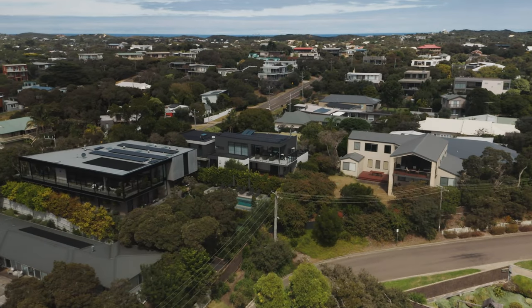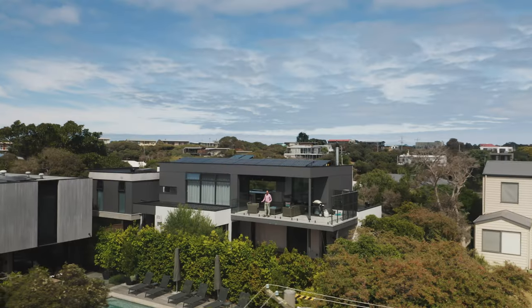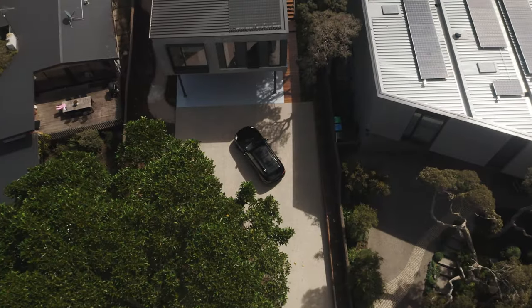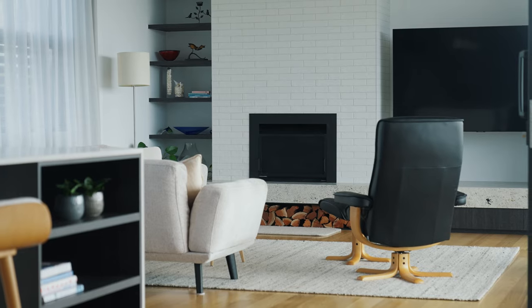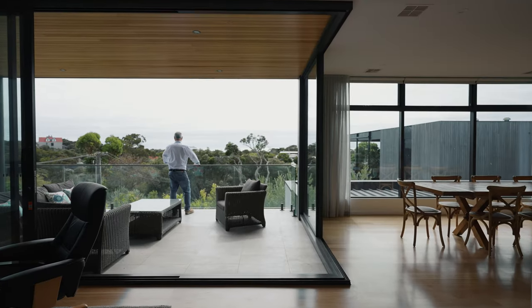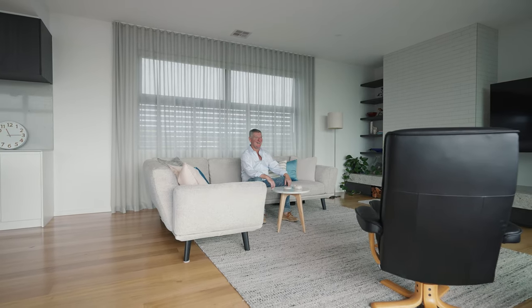Firstly, we wanted a north-facing home with natural light. Secondly, a home at elevation that could be amongst the canopy and treetops. Thirdly, functionality — we wanted upstairs and downstairs living so that two families could enjoy the house at the same time. Fourthly, we wanted views in three different directions, and finally, we wanted a home that was modern and contemporaneous.